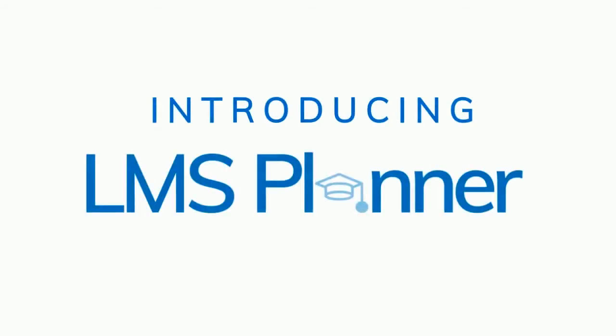Introducing LMS Planner, an innovative extension to the SAP SuccessFactors learning module built on the SAP Cloud Platform.